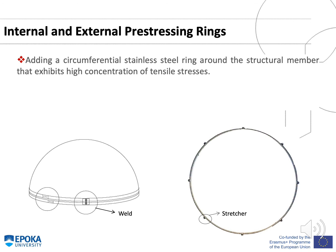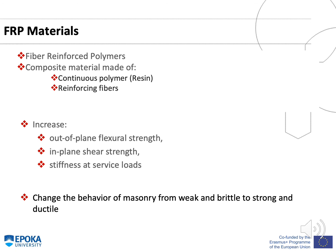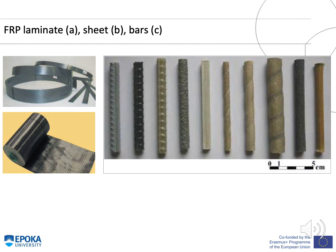The internal and external pre-stressing rings consist of adding a circumferential stainless steel ring around structural members that exhibit high concentration of tensile loads. This is applied at the bottom of the dome where stress concentrations are high, and the ring increases the stiffness of the structure. FRP materials are fiber-reinforced polymer composite materials made of continuous polymer and reinforcing fibers. They increase out-of-plane flexural strength, in-plane shear strength, and stiffness at service loads, and can change the behavior of masonry from weak and brittle to strong and ductile. FRP laminates, sheets, and bars are shown in this figure.